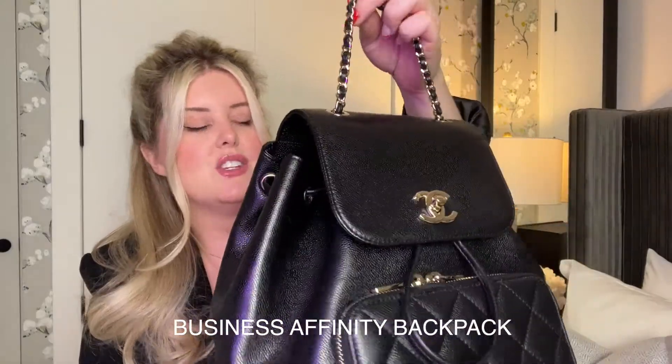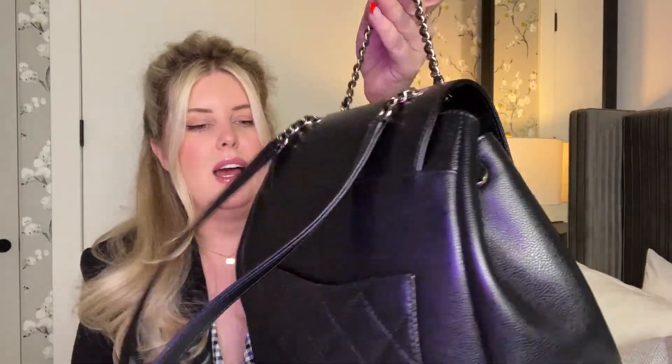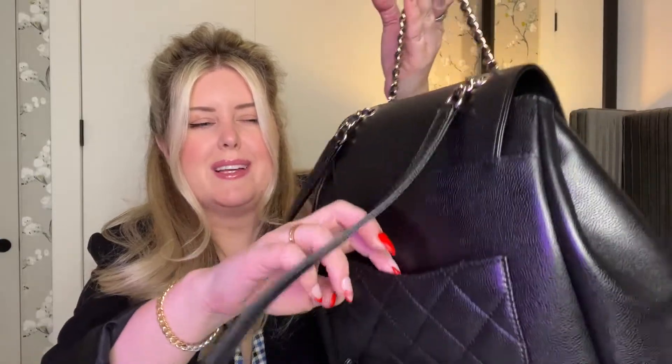So let me show you what I got. I got this last year — it's from the 21P collection — but when I saw that Chanel was bringing it out again this season, I thought I should share my thoughts on it for anyone who is considering getting it. This is the Chanel Affinity backpack in black calfskin leather. It has the little Juliette pocket on the back — it's quilted — and on the front you have a little quilted pocket as well, with champagne gold hardware. Inside it has a drawstring to open it, which was a little difficult at first but softened out over time.